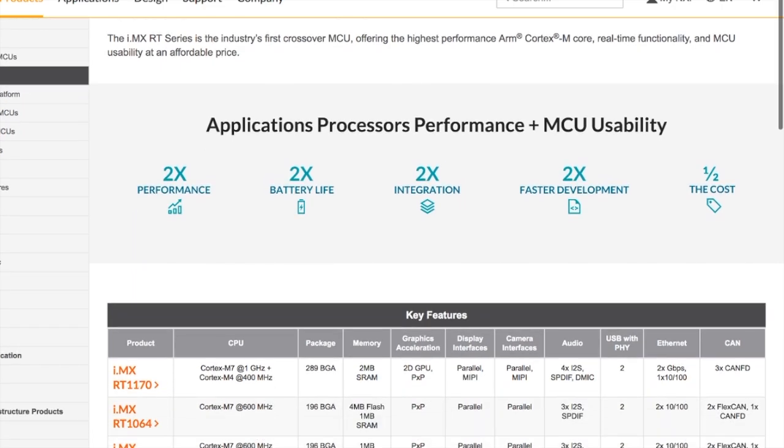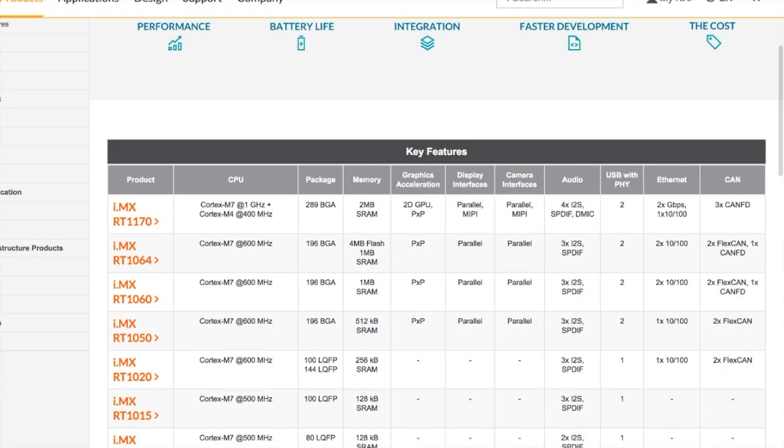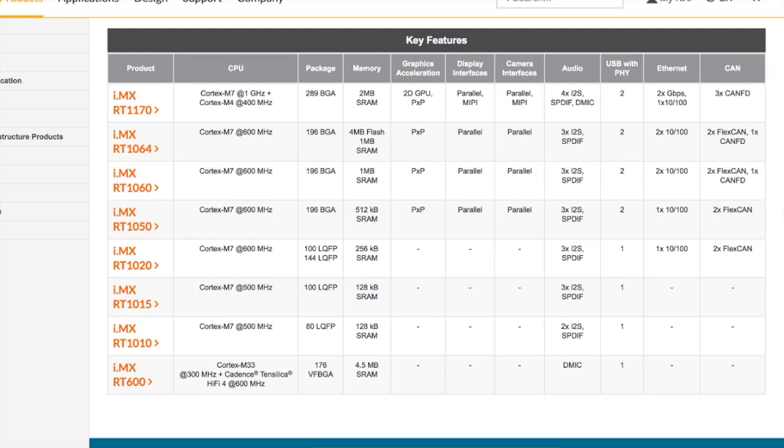In our last video, we talked about the benefits of the crossover MCU series from NXP, going up to 1 GHz with the i.MX RT1170, and including the i.MX RT1010, the focus of this video series, which goes up to 500 MHz and runs on a Cortex-M7. In this video, we'll highlight the hybrid advantages of this series.